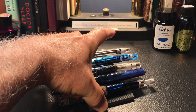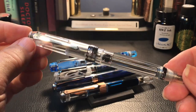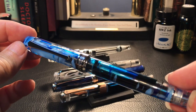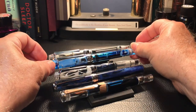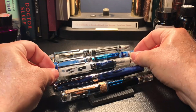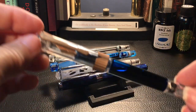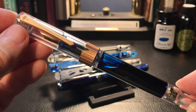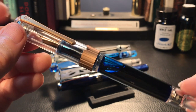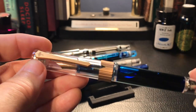Now on to the actual filling mechanisms — I don't consider an eyedropper a mechanism. Here are the models we're going to evaluate: a 456 vacuum filler, a 355 syringe filler (this is the improved version), a 309 piston filler, the 500 spring filler, and the 492 magnetic filler. The new 487 should function exactly the same as the 492 even though it's absent from this comparison.